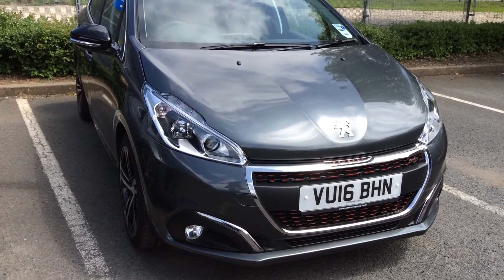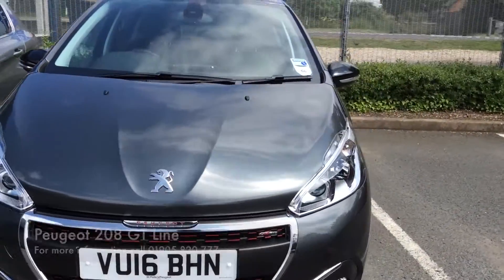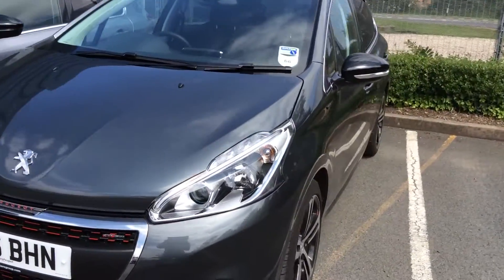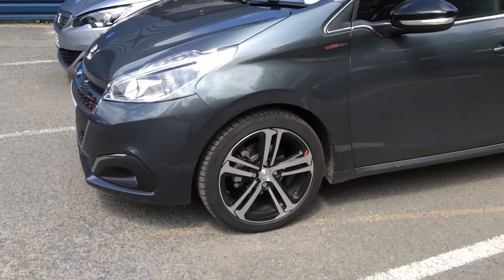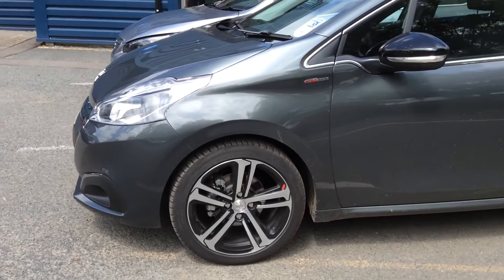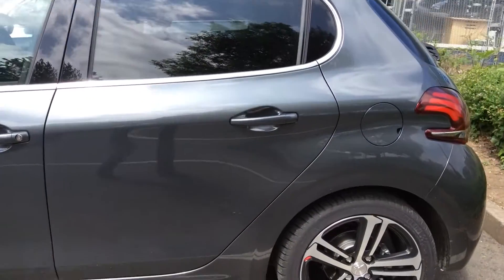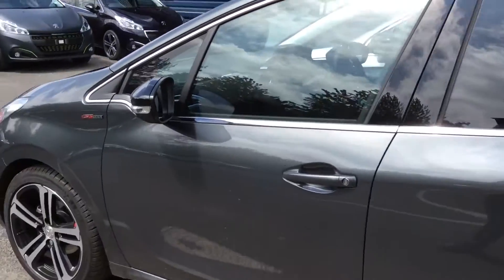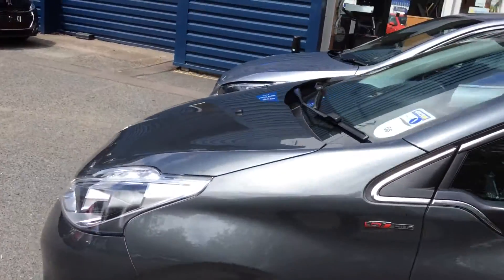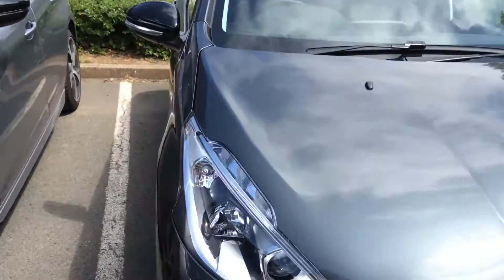Here we have a demonstrator 208, 16 plate, so it was registered only a couple of months ago. The spec is a GT Line — you can see those nice alloy wheels there, which are unique to the GT Line. Metallic grey, really good colour for not showing the dirt, and it's got a lot of nice spec on it.